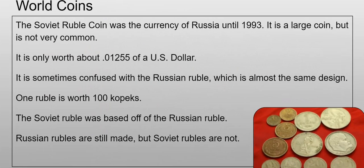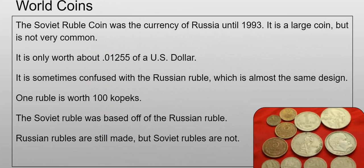First is the world coins article. This month is going to be the Soviet ruble coin. It was the currency of Russia until about 1993, which is when the Soviet Union collapsed. It's a large coin but it's not very common, and it's only worth about 0.01255 of a US dollar, so it's not worth very much.